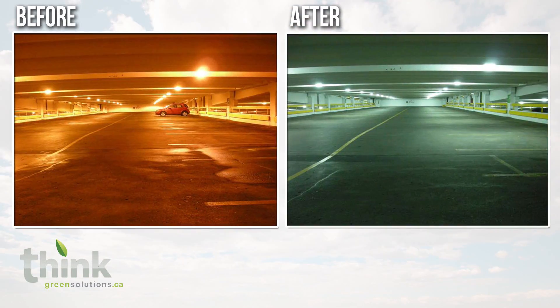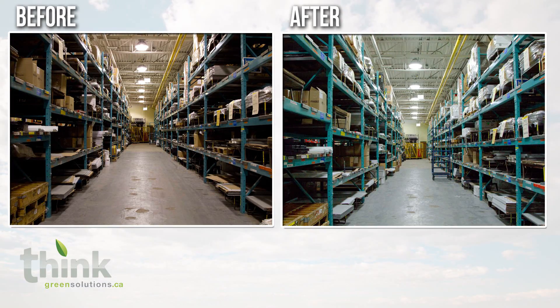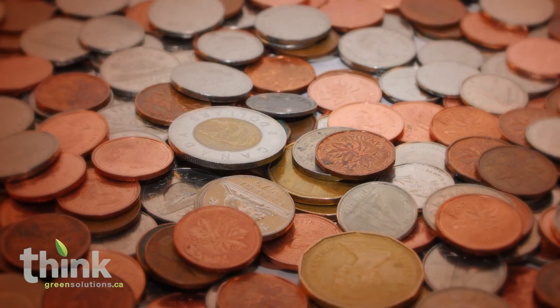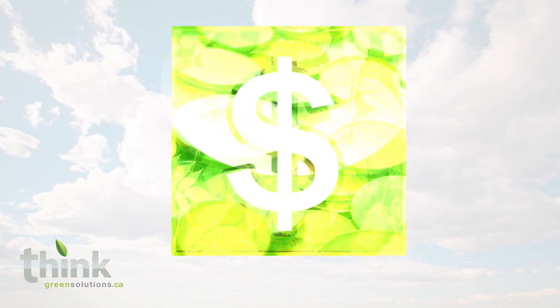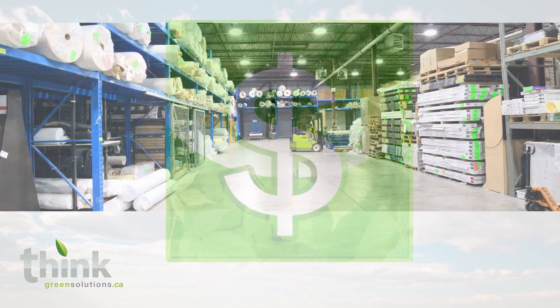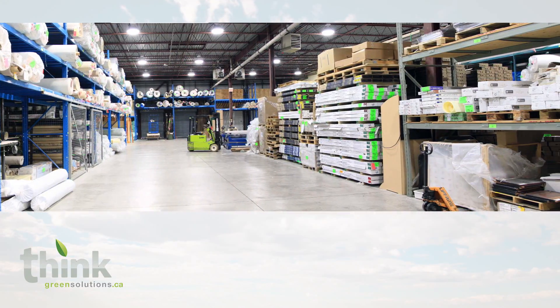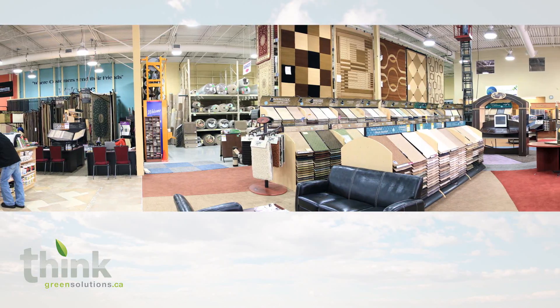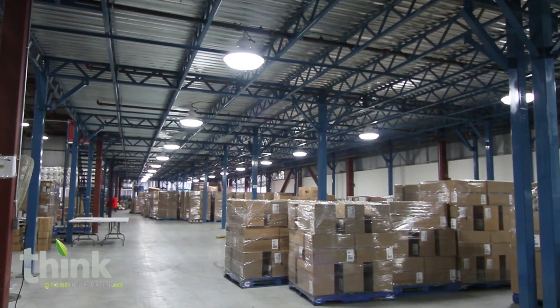The Think Lighting solution is one of the most environmental, energy-saving, and cost-effective systems in the world. Just imagine a lighting system that pays for itself in the very first month, reduces your energy usage by 50 to 75%, requires no maintenance for 10 to 20 years, and is backed by an incredible registered 10-year warranty.